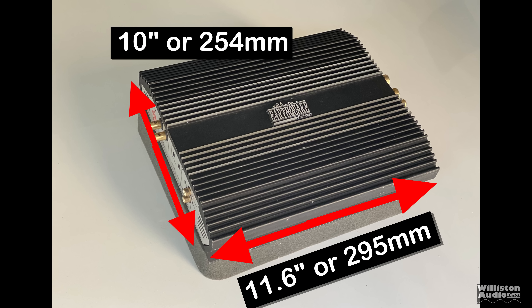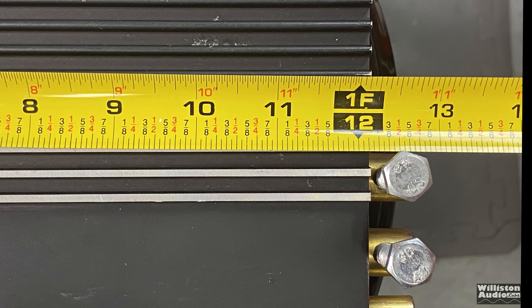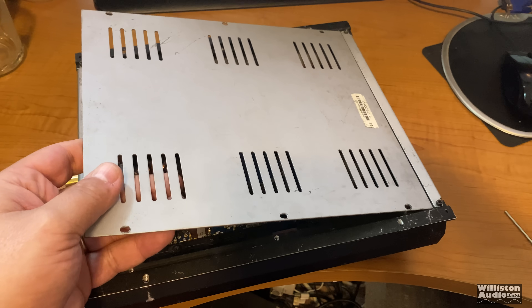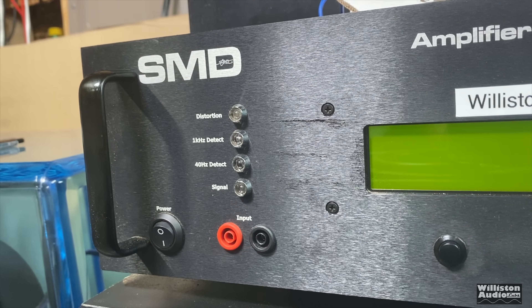Here are the dimensions: about 11.6 inches by 10 inches, with millimeter equivalents as well. Including the terminals and everything that stick out, it's about 13 inches in length, and for thickness it's about 2.4 inches or 61 millimeters. Now we're going to show you the guts — but that'll be later. Now let's fire up the amp dyno to do the RMS power test on this 20-year-old amplifier.